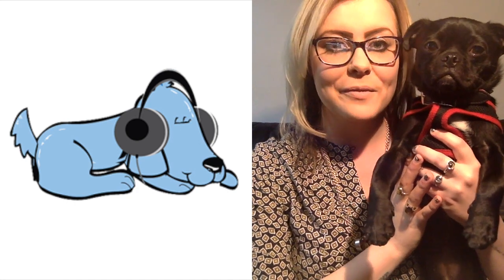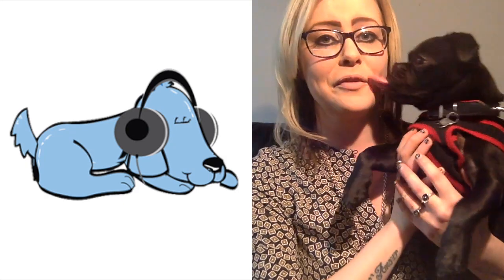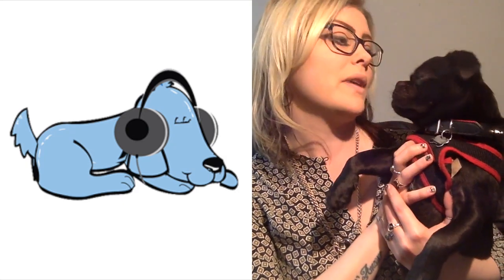Hi guys, Nicole and Albert here again from Relax My Dog. We're here every week answering all of your doggy related questions. We're recording the video from home this week because Albert wasn't very well this morning. Now luckily I knew that Albert was going to be poorly this morning because I know how he communicates his feelings. So that's what this week's video is all about — I'm going to tell you some top tips on how you can tell how your dog is feeling.